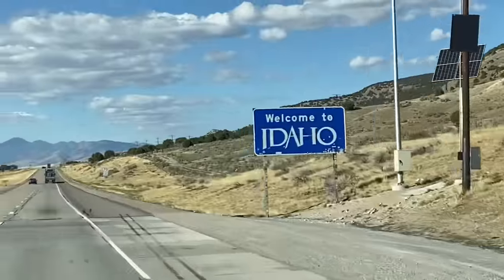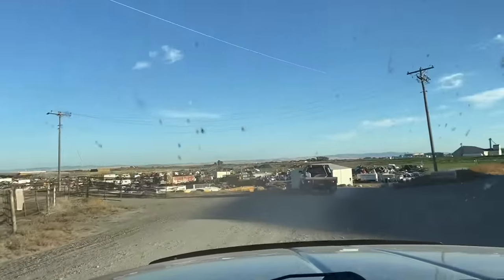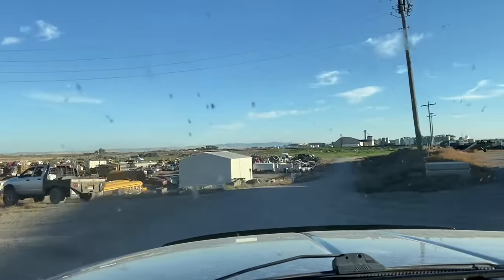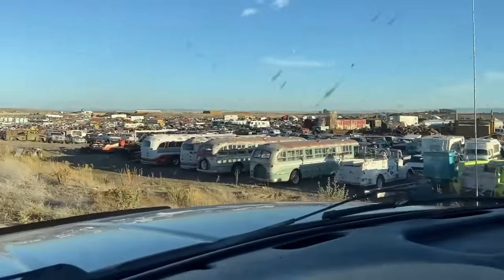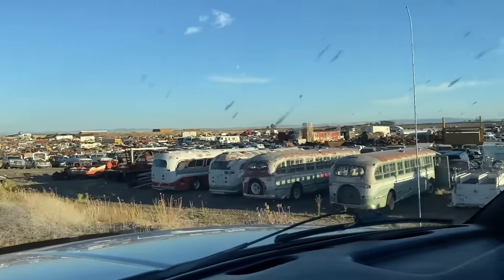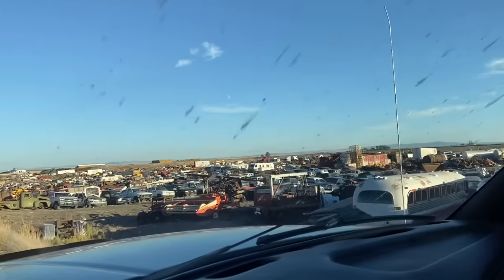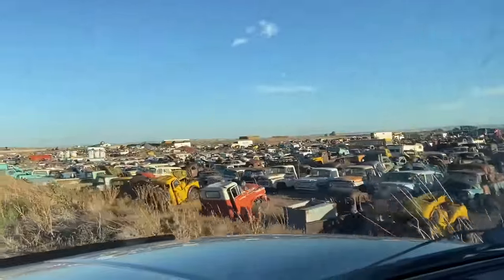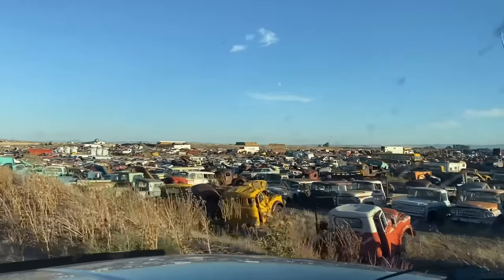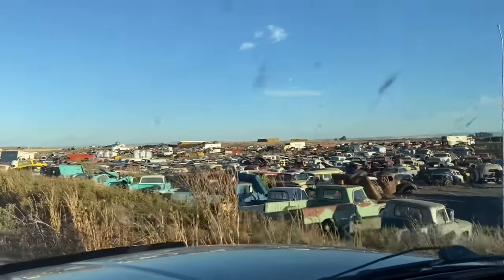Coming into Idaho - basic sign, hell yeah, welcome to Idaho. We'll be there shortly. I don't know if they have any Dodge Power Wagons - probably do. I think he was saying he restored one.